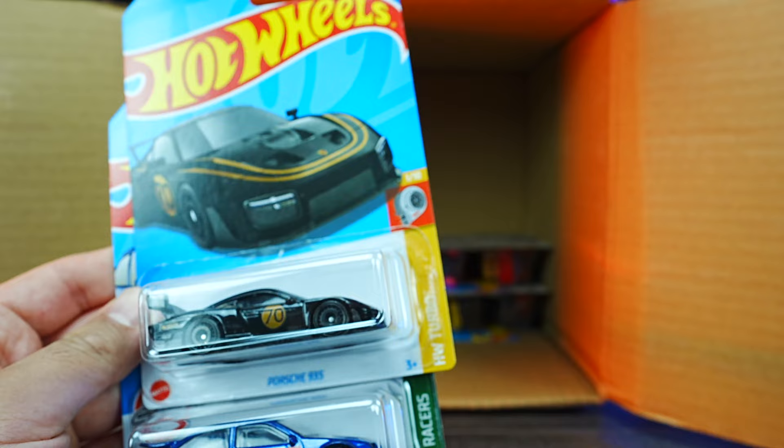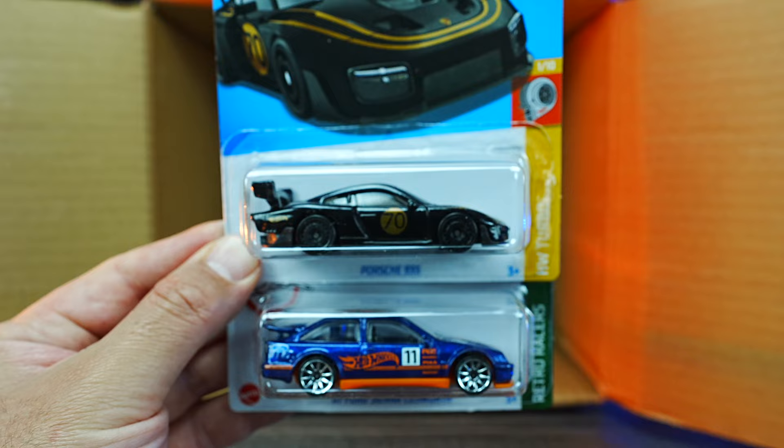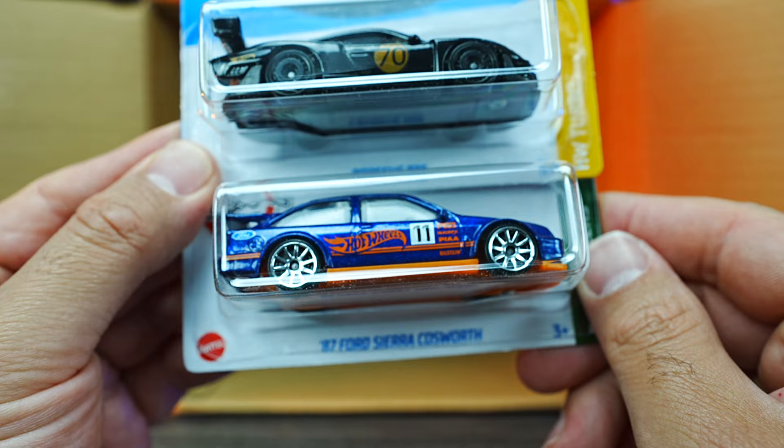We've got another one of the Batmobiles. And the Porsche 935 in black — wow, that is super cool looking. I love the new color of that, totally blacked out, I think that looks fantastic. And we do have the 87 Ford Sierra Cosworth right there.